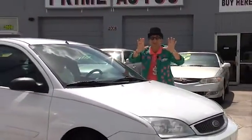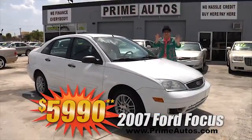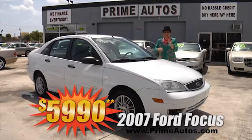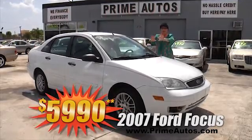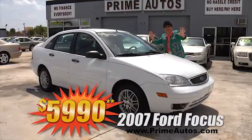Here's a real Deal Man deal! It's a 2007 Ford Focus with the gas-saving four-cylinder, easy automatic, alloys, and all the toys for — you ain't gonna believe it — only $59.90.